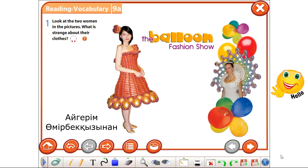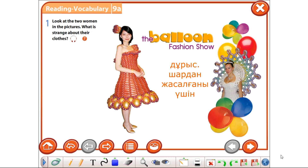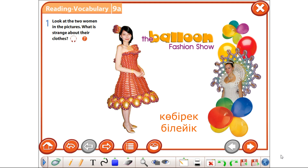Good day everyone. Look at the pictures. Why are they strange? Right you are, because they are made of balloons. In order to get more information, let's listen and read the text.